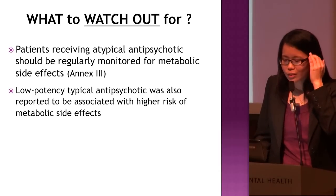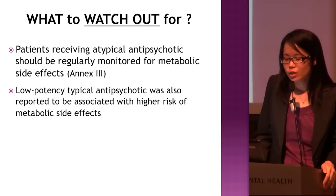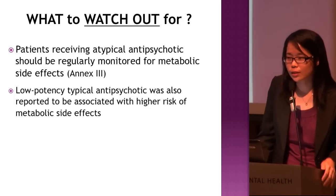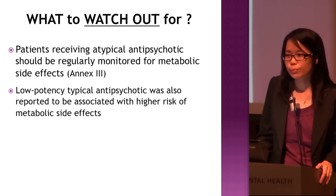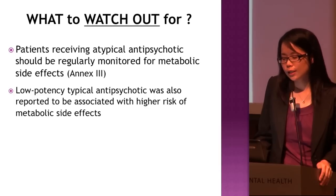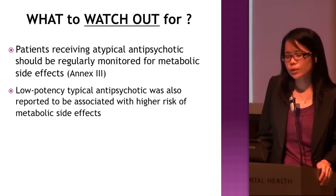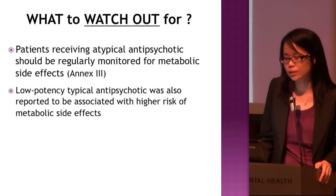After we start a patient on antipsychotics, what to watch out for? Beside the EPS that we need to monitor for, for patients on atypicals, we need to monitor for metabolic side effects also. The lab tests involved can refer to Annex 3 in the CPG — for example, annual fasting blood glucose, annual fasting blood lipids, waist circumference. It was found that low-potency typical antipsychotics, for example chlorpromazine, were also associated with higher risk of metabolic side effects compared to high-potency typical antipsychotics.